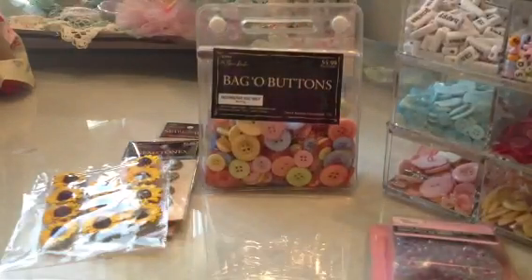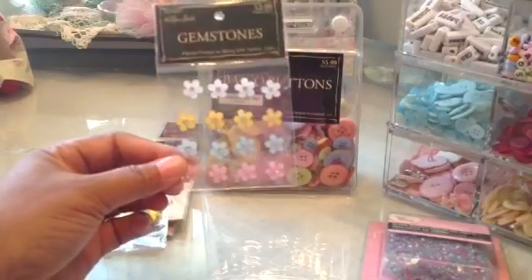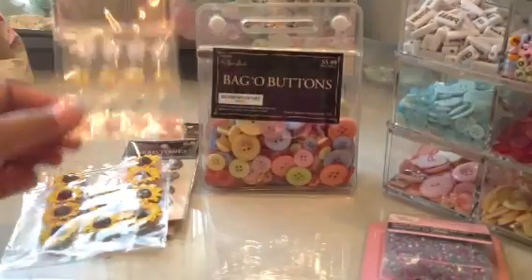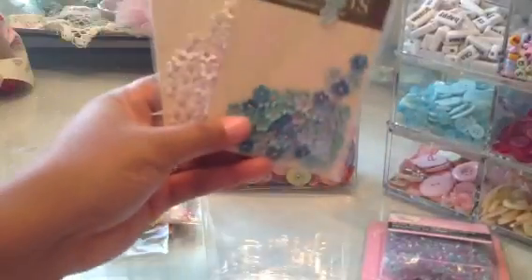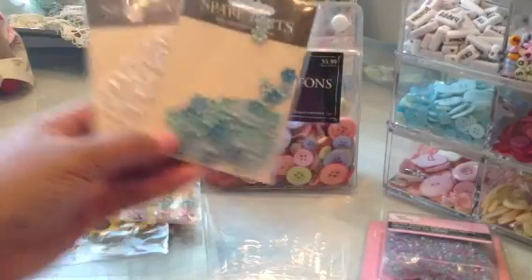And then I got these little gemstones, and this week all of the gemstones are still on sale for 50% off, along with their tags, bags, and envelopes - that's all 50% off at Hobby Lobby this week. So if you get a chance to get there, that's what's on sale. And then I got these cute little flowers - these come in several different colors but these are the colors that I liked.